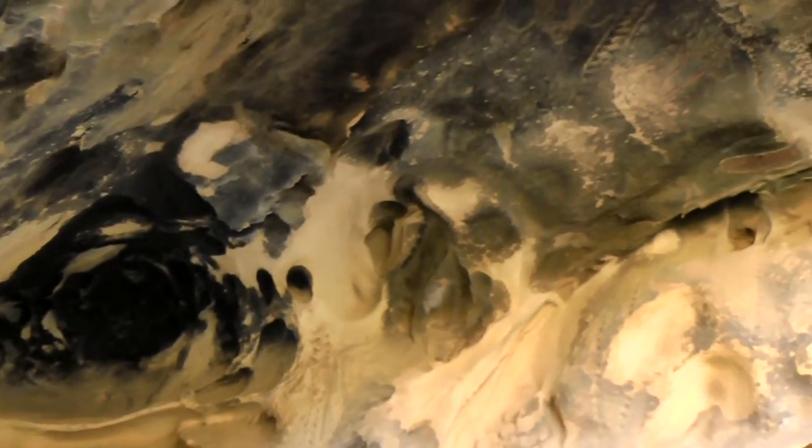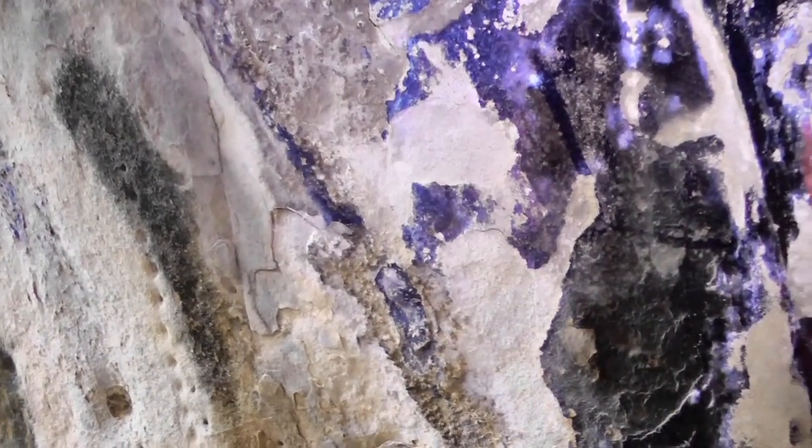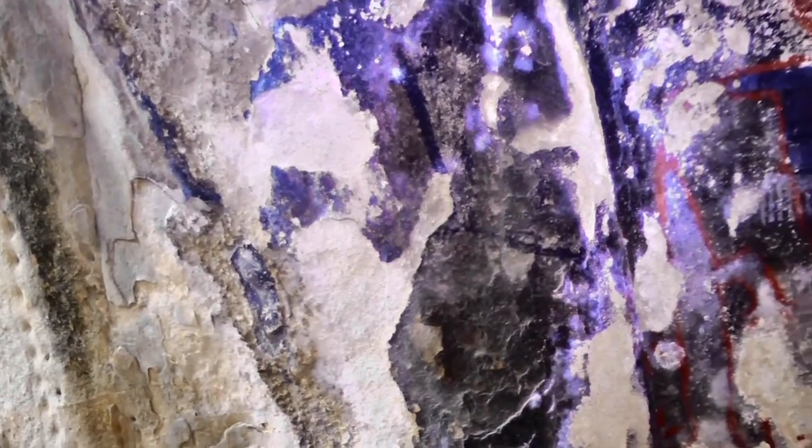So this is what the cave looks like. It's not large — it's a small cave, but the symbolism here is just absolutely fantastic. As we examine the petroglyphs and the pictographs, it's truly fascinating.